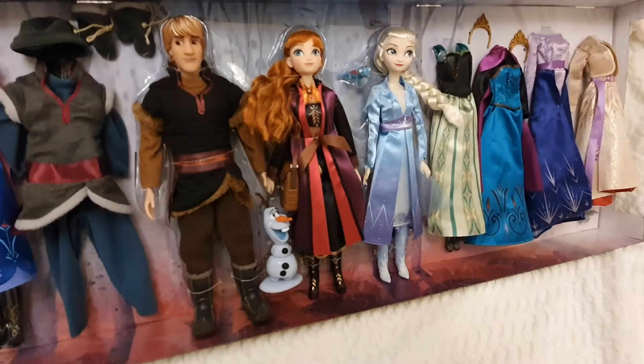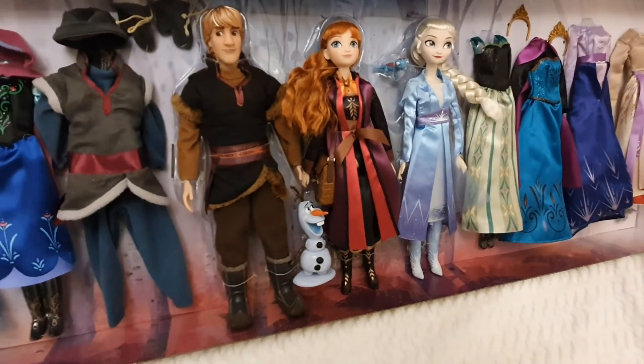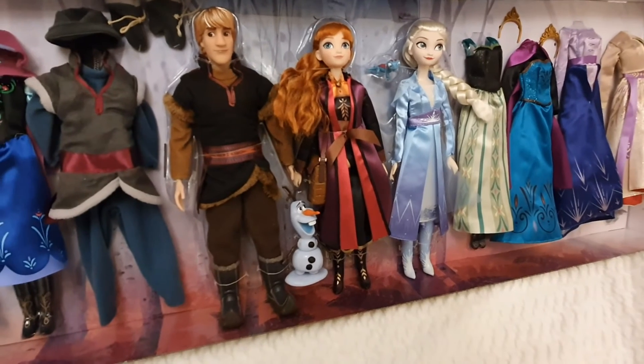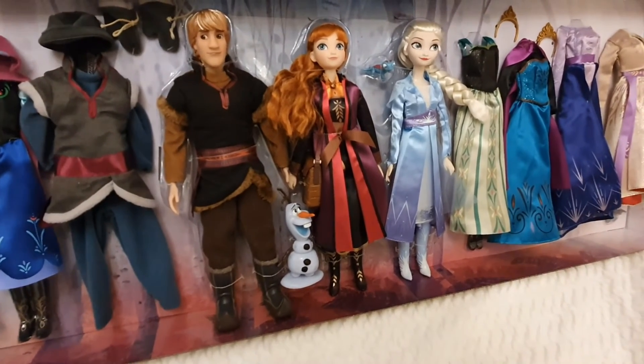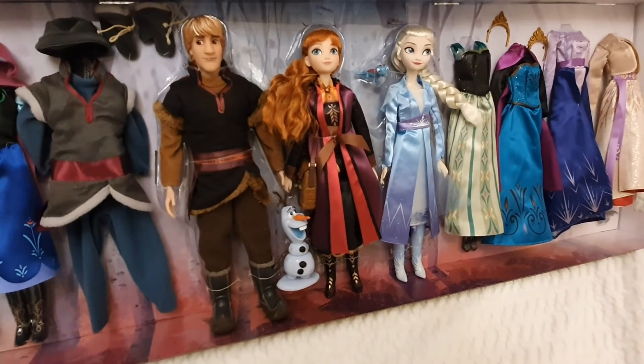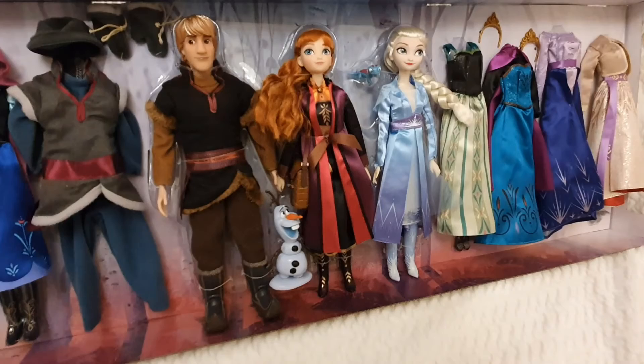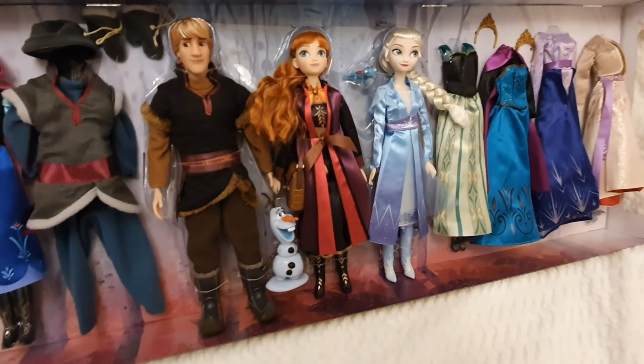The quality is really, really good. When I take them out of the box, I'll be showing how they look and the articulation. As for now, I would give this a 10 out of 10 — it's really amazing.